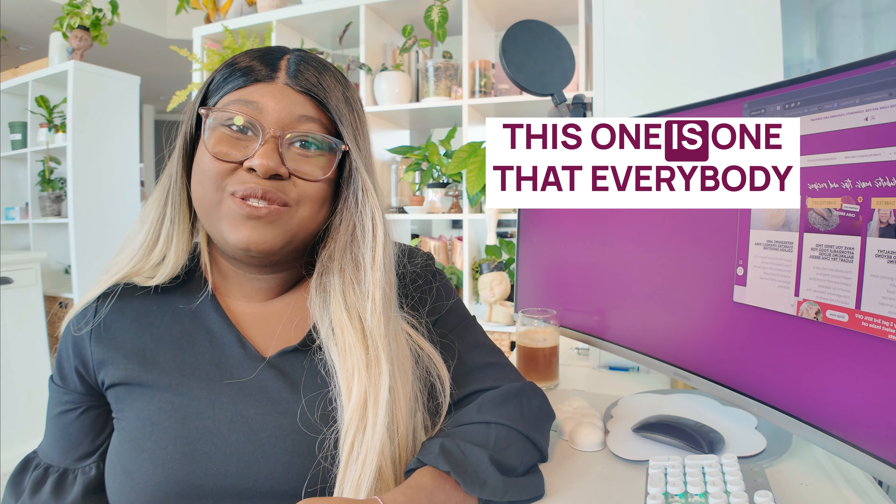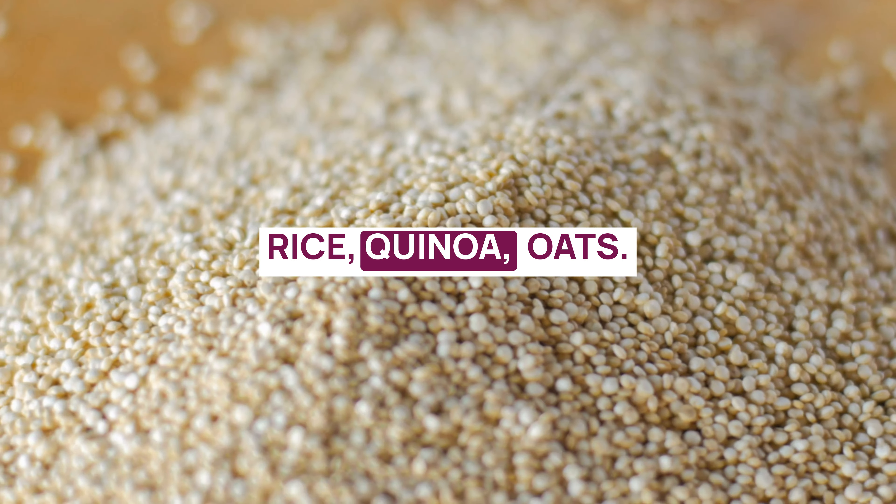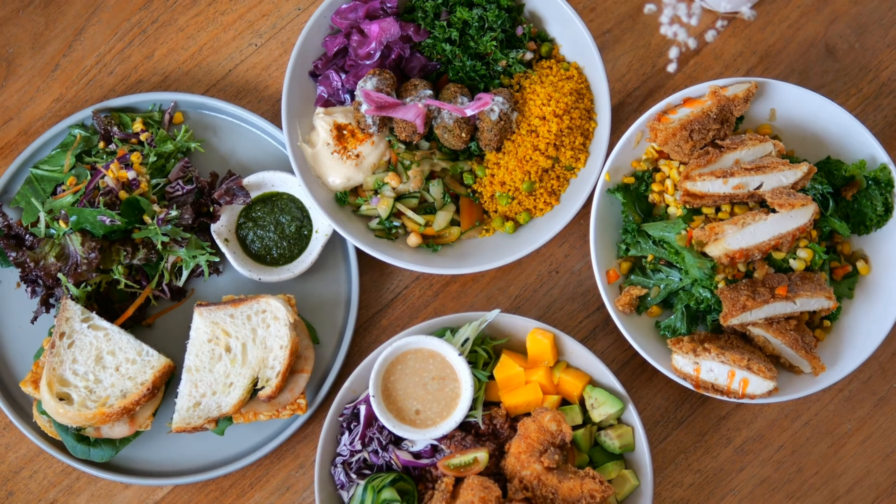Whole grains — this is one that everybody freaks out about. Whole grains include things like rice, quinoa, and oats. These are heart-healthy items that are going to help you feel satisfied. While they are higher in carbohydrates, that is absolutely okay — it is just about finding a way to portion them and pair them with foods rich in fiber and protein. Whole grains are higher in fiber, so they help slow digestion, and you can incorporate them in breakfast options or grain bowls.